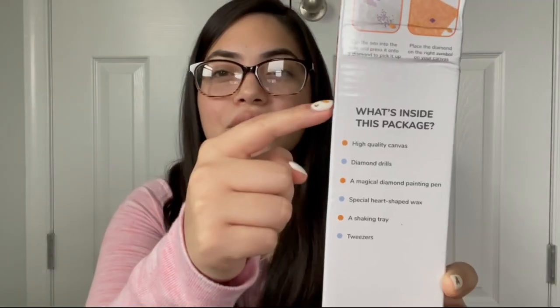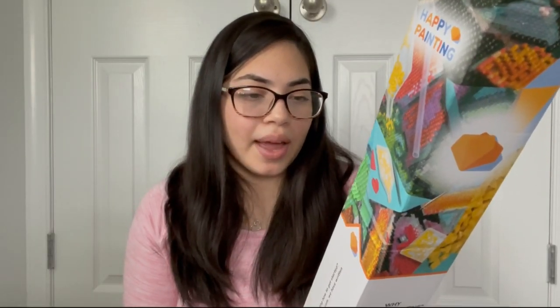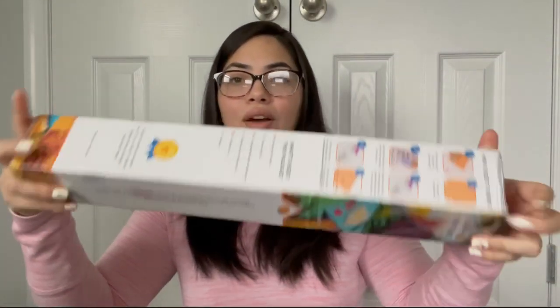Here is the package that I got yesterday in the mail. I did have to open it a little bit just to see what package it was. It comes in a box — here's the company name, Happy Painting. The box is really cute; on the side it has little instructions and it also tells you what's included in the kit. It says it comes with a magical diamond painting pen. And considering it's gone a long way to get to me, the box still looks pretty intact, which is nice.